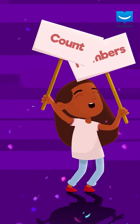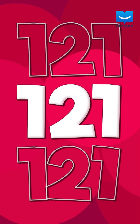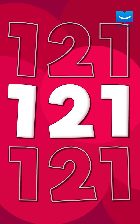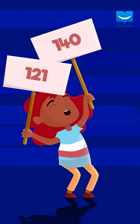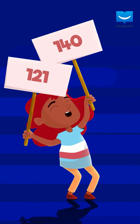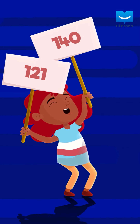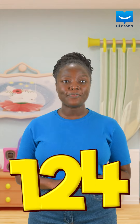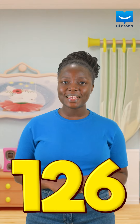Come, let's count from 121 and everything up to 140. Are you ready? 121, 122, 123, 124, 125, 126.